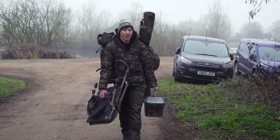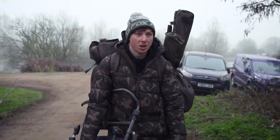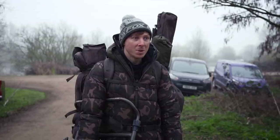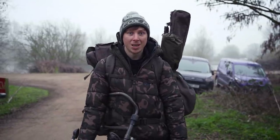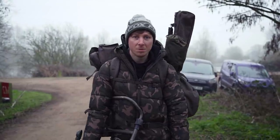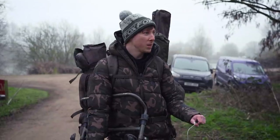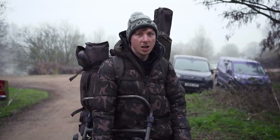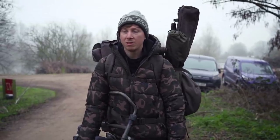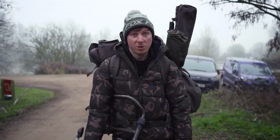I've just arrived at Suffolk Water Park — I've actually never been here before, which is quite a surprise because it's quite a popular and famous venue. This is pretty much my first session of the spring, first proper chance at targeting some carp. I'm proper excited. I'm going to be starting on M1, but I'm going to leave my options open and have a look about to see where my best options are.